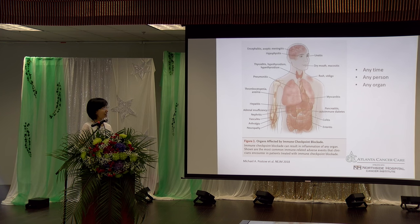Treatment for these side effects depends on their degree. It can be observation, or hormone replacement for hypothyroidism or adrenal insufficiency. If side effects reach a significant degree, then we use glucocorticoids.